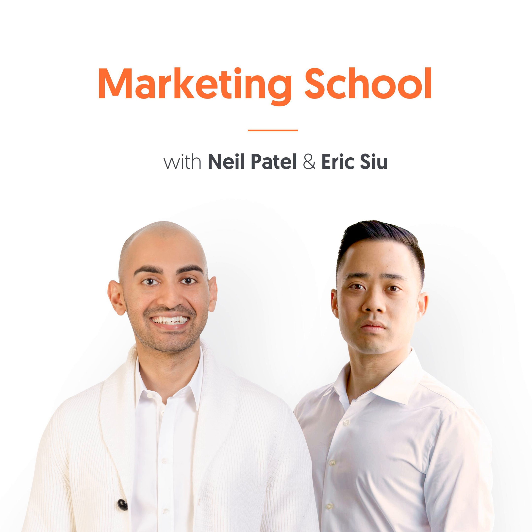Get ready for your daily dose of marketing strategies and tactics from entrepreneurs with the guile and experience to help you find success in any marketing capacity. You're listening to Marketing School with your instructors, Neil Patel and Eric Su.